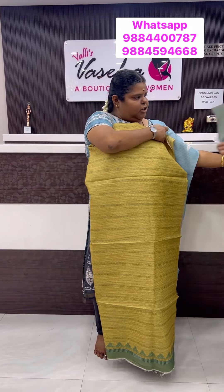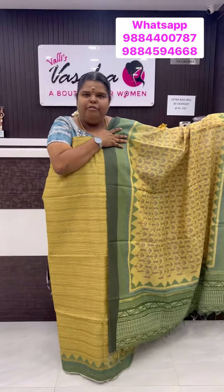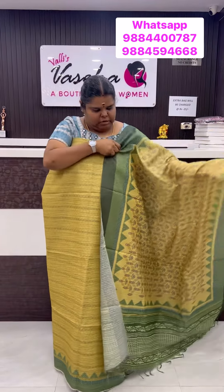Top and dupatta alone. It is dark green color on the bottom — matching. The price is 1350. So if you like it, take a screenshot and WhatsApp to us.